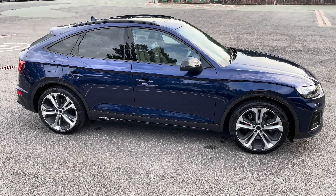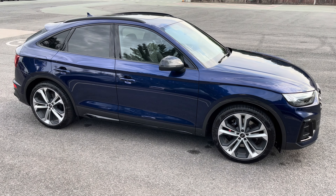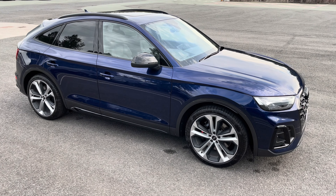Hello, my name is Habib and today I'm going to be taking you around this brand new Audi SQ5 Sportback Vorsprung.